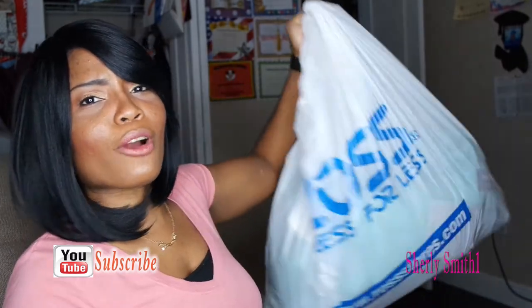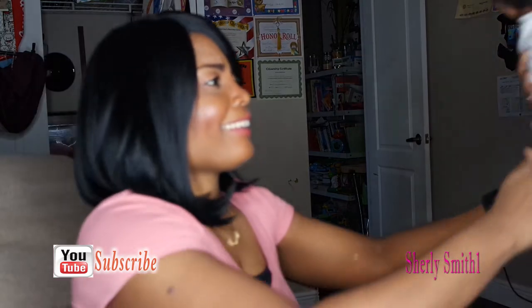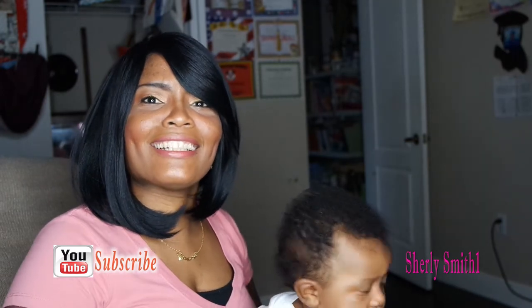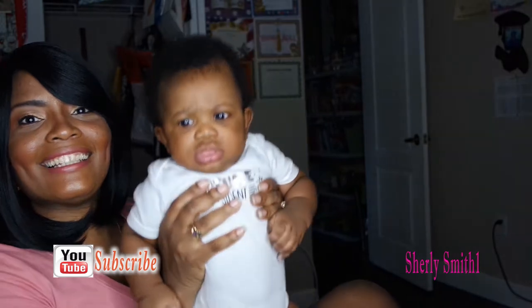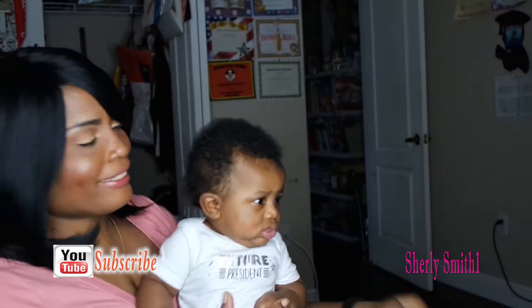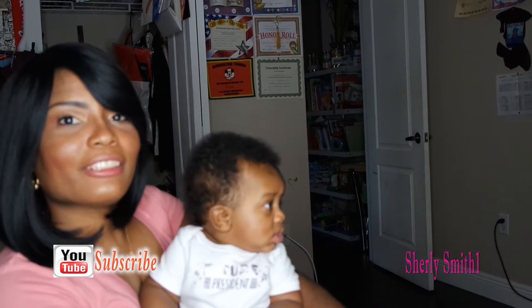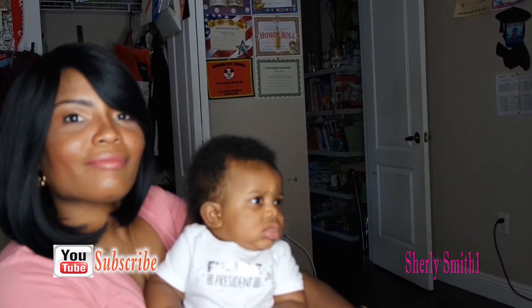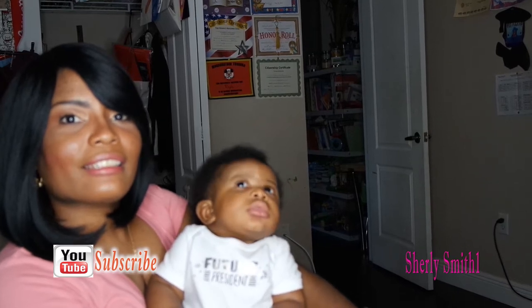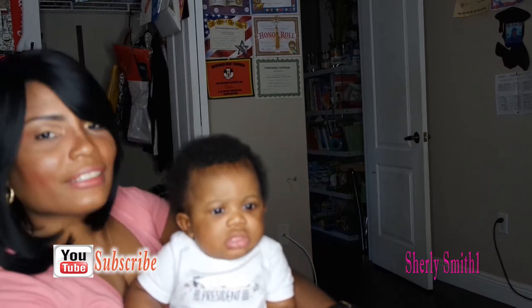I'm going to go ahead and show you this real quick. I brought back my rock — he doesn't like the bright light, but he is four months today. He is my little GQ and he just doesn't understand why there's a big old bright ring light in front of him. There we go — he wants to say hello real quick.